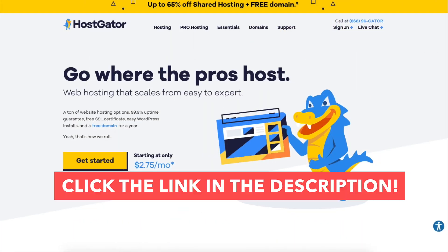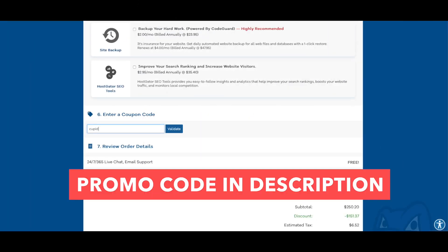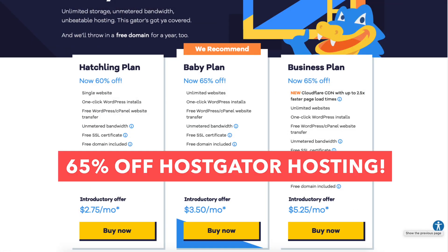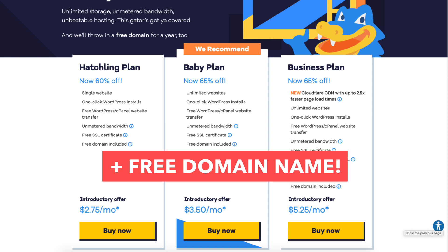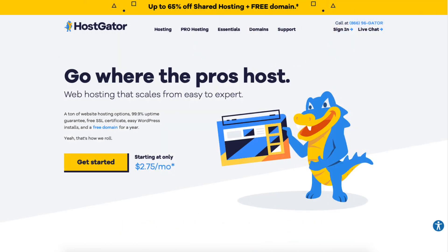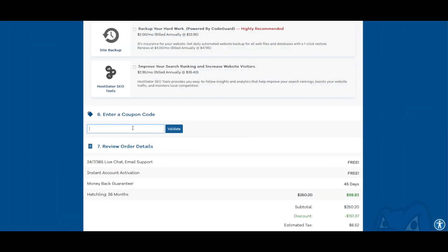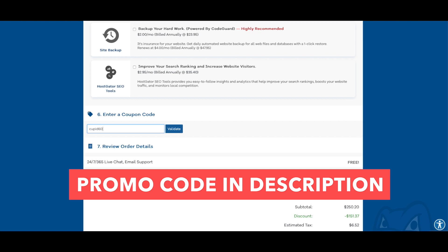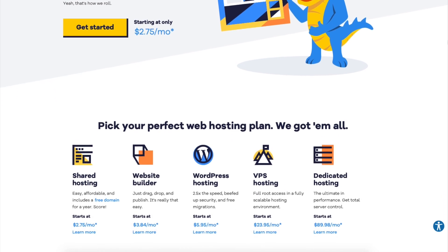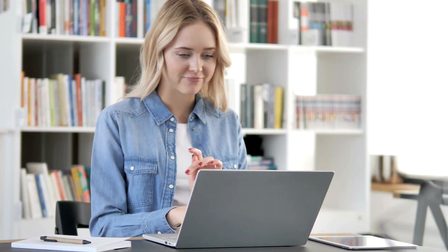I'll be providing you with an exclusive Hostgator promo code so you can save some money on your Hostgator domain name and web hosting purchase. You will get up to 65% off Hostgator hosting plus a free domain name for annual plans, or a domain discount for non-annual plans. To take advantage of the discount, click the link in the description and enter the promo code at checkout. Disclosure: the link is an affiliate link, meaning I receive a commission from Hostgator at no extra cost to you.